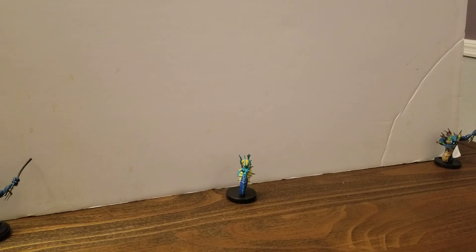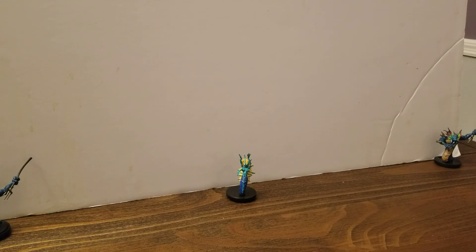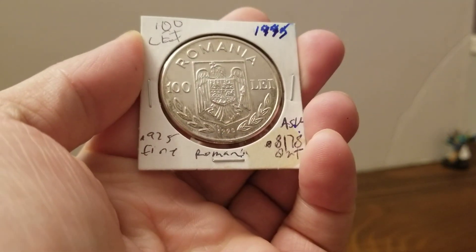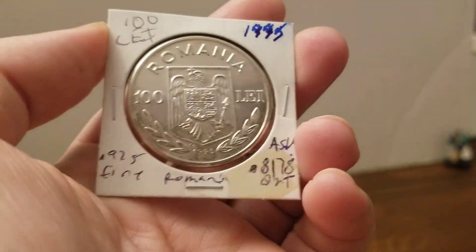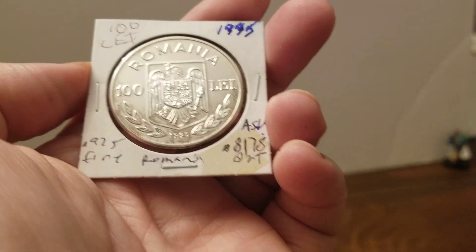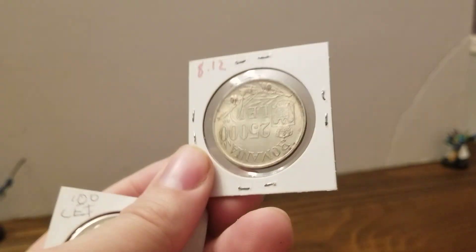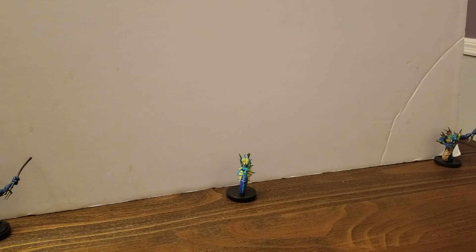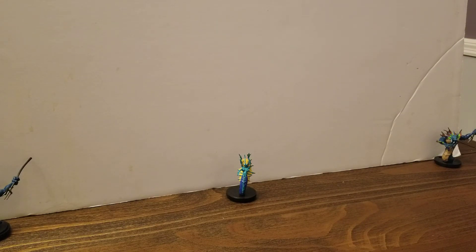And then, to celebrate, in 1995 they made a commemorative 100 lei coin — like that first coin I showed you. But this coin is a big old hunk of sterling silver. I paid $8.12 for this thing. Look at that, it's nice. $8.28 for almost three-tenths of an ounce of silver. Not bad.